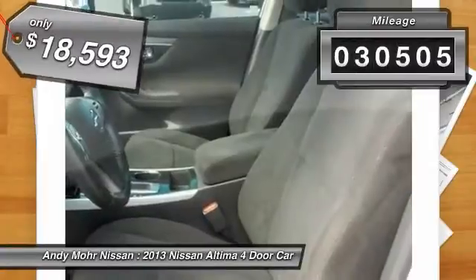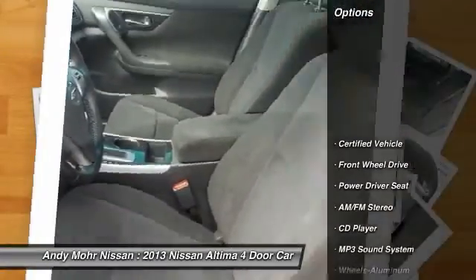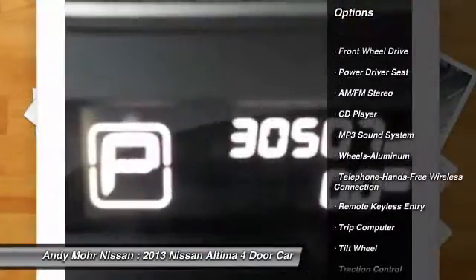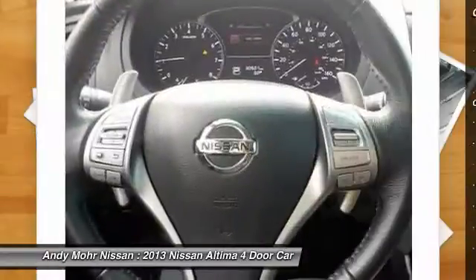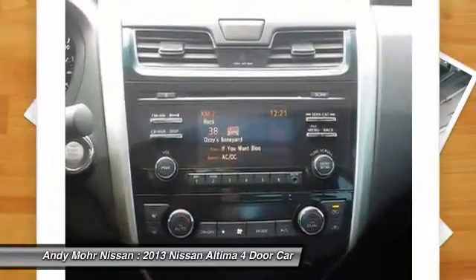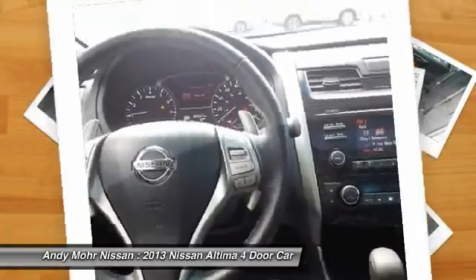This vehicle has less than 35,000 miles. Here are some of this vehicle's great options: anti-lock braking system, traction control, Bluetooth wireless data link for hands-free phone, air conditioning, front power steering, cruise control, aluminum wheels, AM FM stereo radio, FWD, rear defrost.